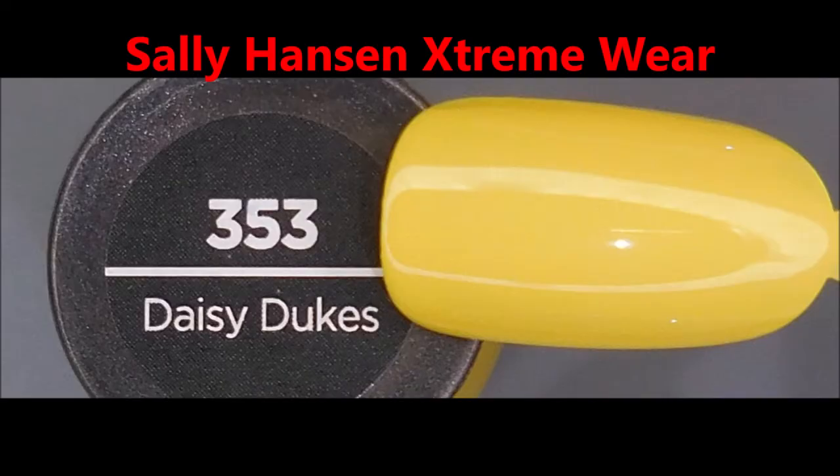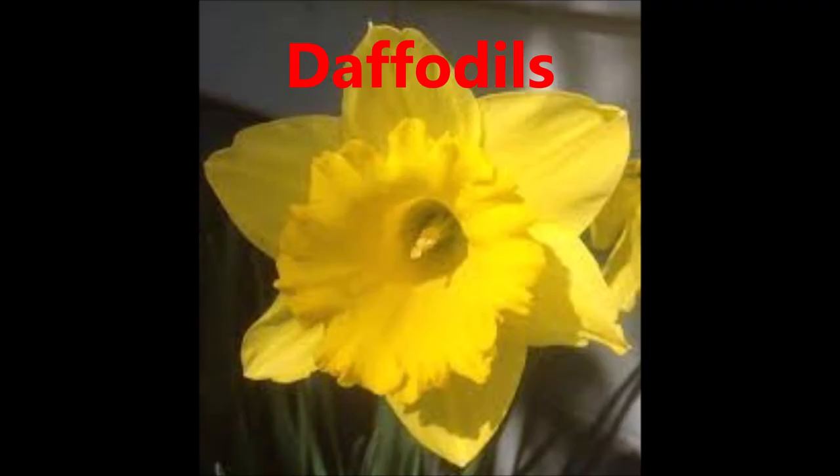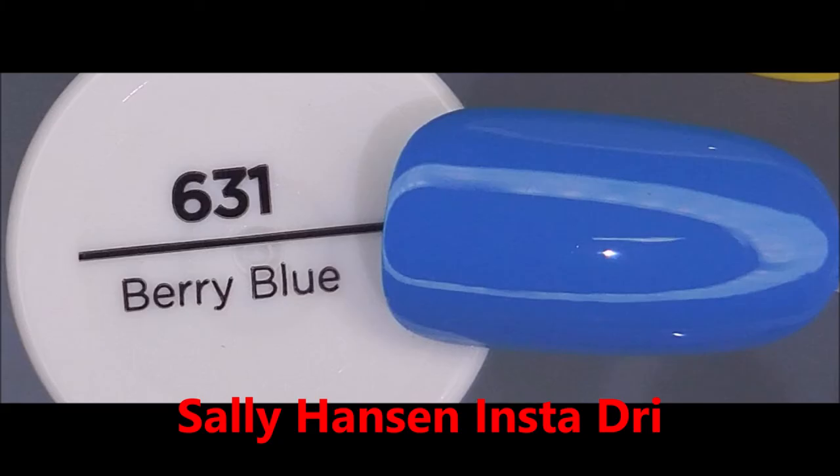The next one I have is Sally Hansen Extreme Wear Daisy Dukes. This is such a beautiful daffodil yellow. I love it. I love the flowers, love the polishes that match them.